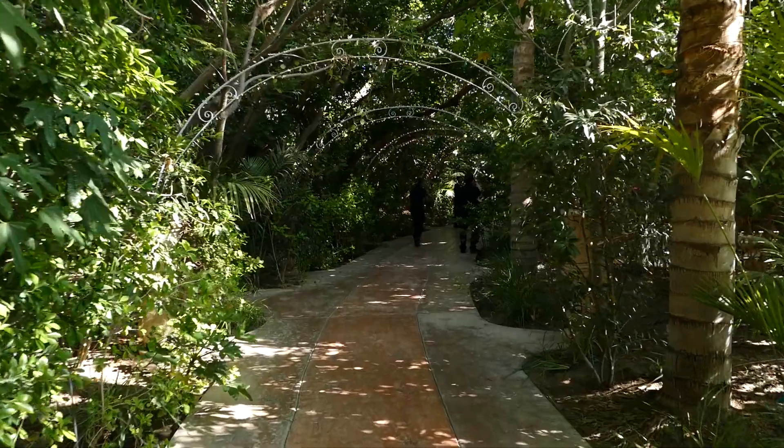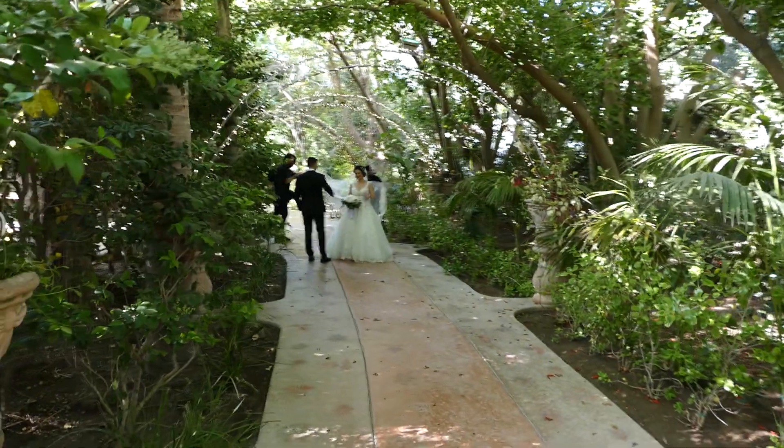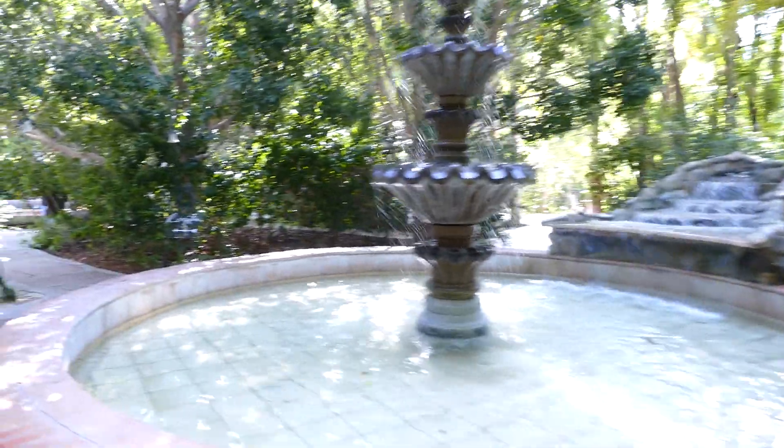Now we're going to take you down to the reception area. This is the pathway where they're doing some bridal shots with the couple, and all the guests will come down from cocktail hour. We'll pass this amazing fountain and head into the reception area.